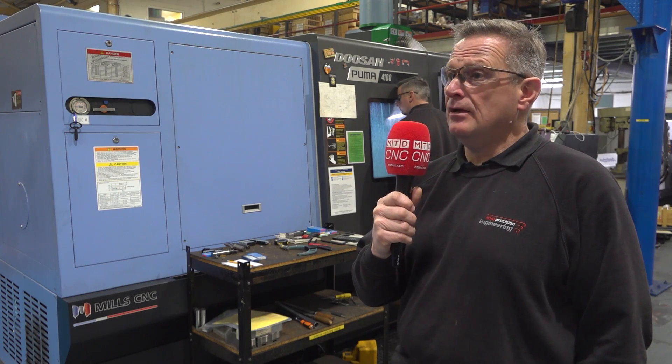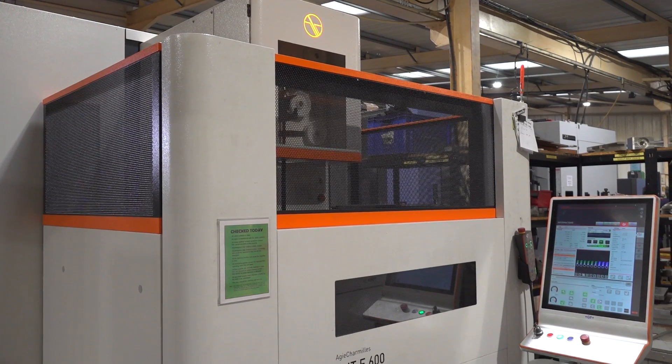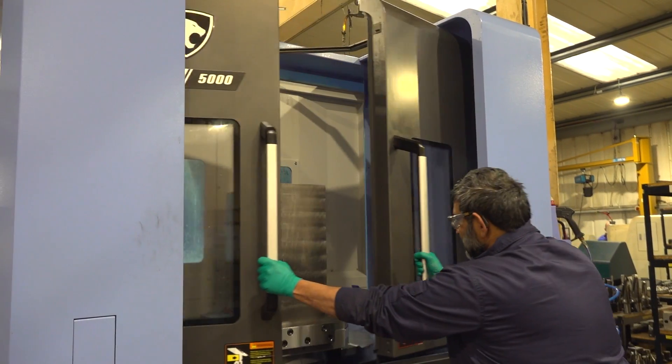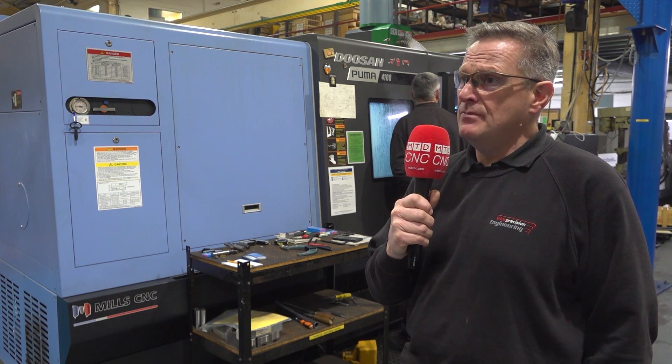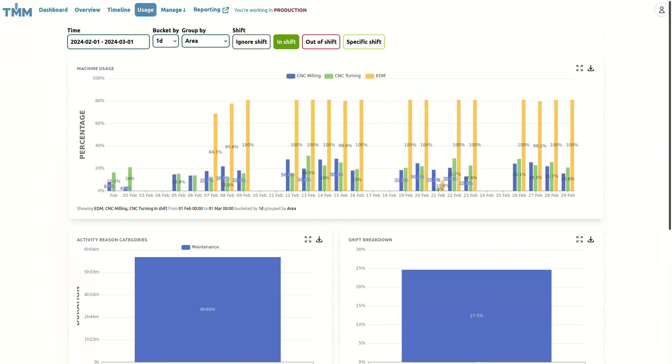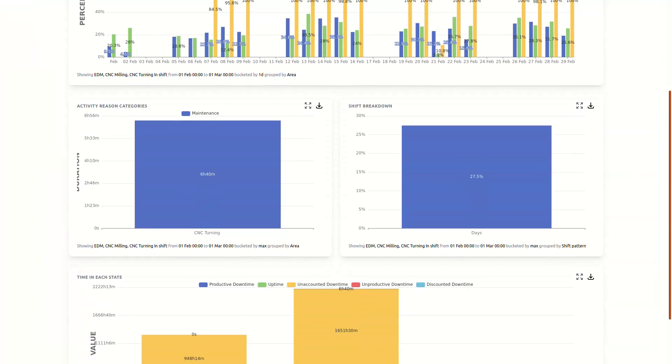After the three-month trial we decided to roll it out on every machine on the shop floor, so we can now monitor every machine within the shift pattern, outside of the shift pattern, uptime, downtime, maintenance time — we know exactly what's happening on the shop floor, and this is a record that we can look back on and decide what we're going to do in the future.